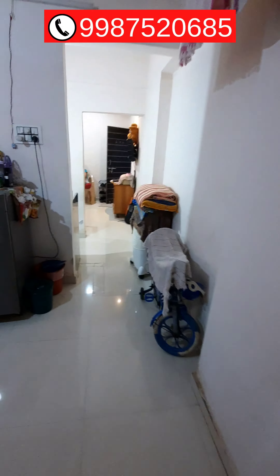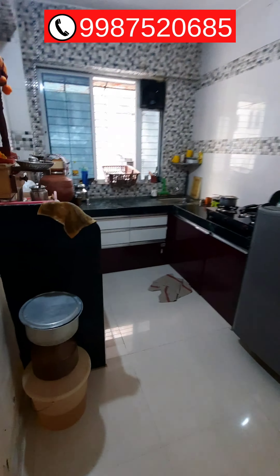This side is a WC and water tank. If you are interested, you can call me on the above number.